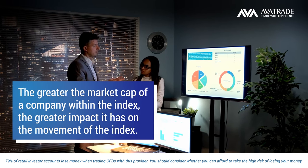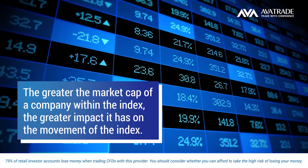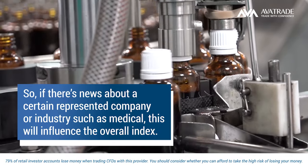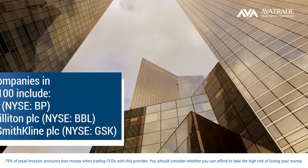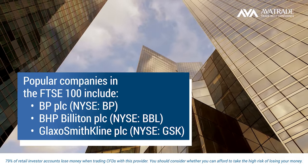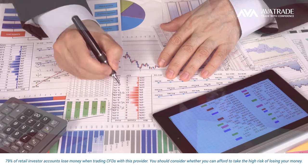That means the greater the market cap of a company within the index, the greater impact it has on the movement of the index. So if there's news about a certain represented company or industry, such as medical, this will influence the overall index. Popular companies in the FTSE 100 include BP, BHP Billiton, and GlaxoSmithKline.